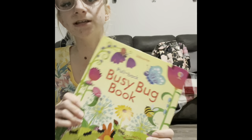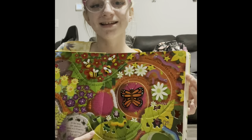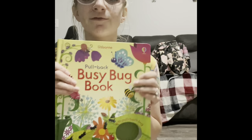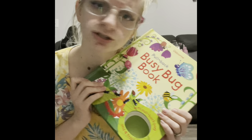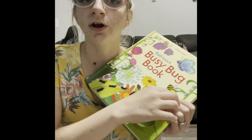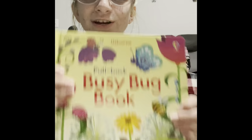We have our Busy Books — this one is the Busy Bug Book, which comes with a little bug that rides along all the tracks in the book. I have a whole separate video on my YouTube channel going over all these busy books. There's a bug, cars, a plane, a train, a helicopter, and a Santa sleigh. There are also wind-up books where you wind up on the side and they go around the track, whereas these ones you pull back and they ride on the track.